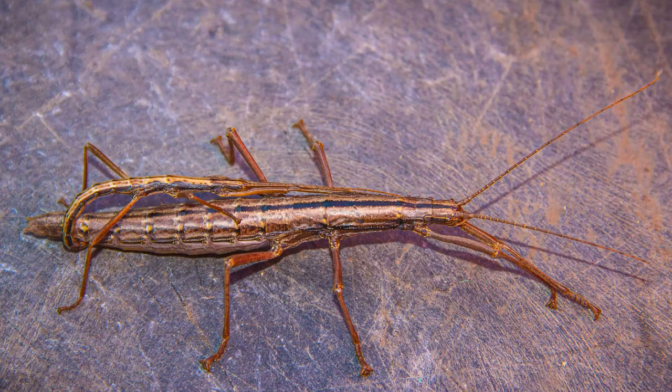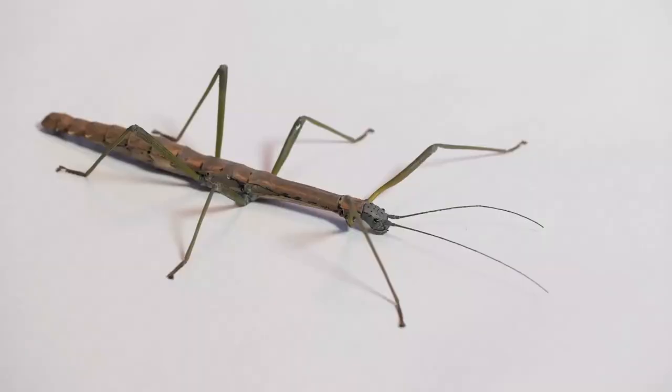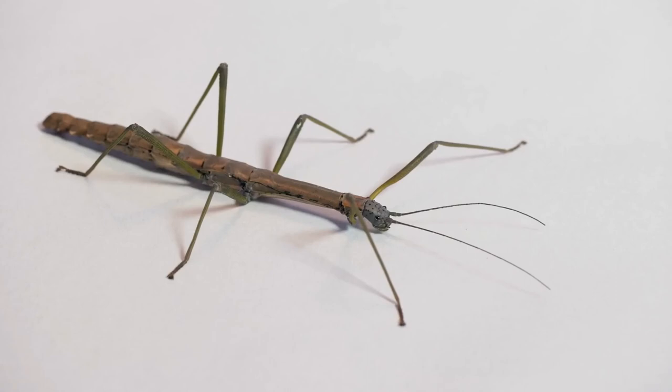Some insects use camouflage to survive. Camouflage is when one living thing resembles its environment, like a leaf or a stick.